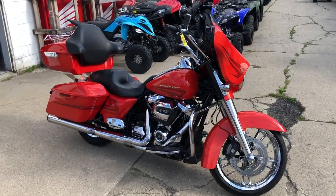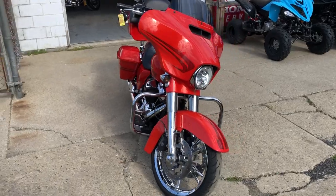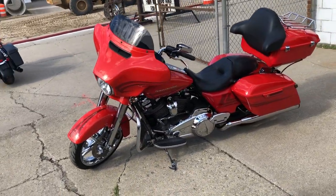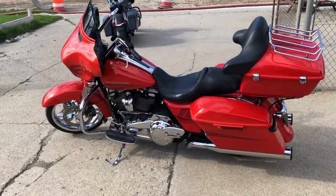ApprovaPowersports.com here doing some videos of stuff that just came in. Check this one out — 2017 Street Glide in Laguna Orange with over $4,000 in extras. Taking a close look: great Laguna Orange paint scheme, flawless chrome, shines bright.